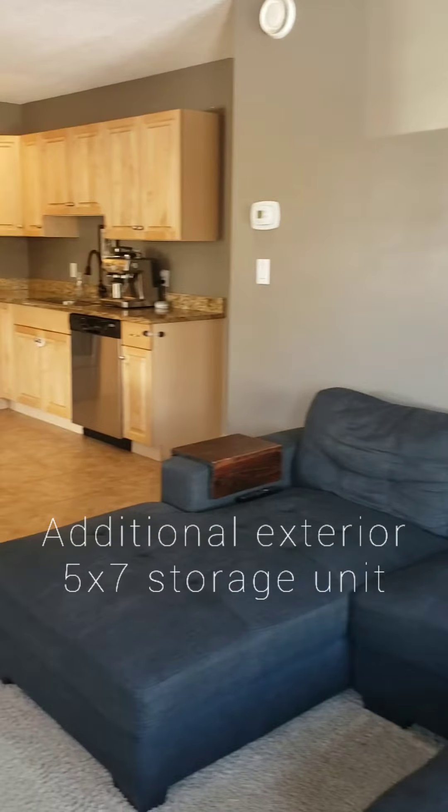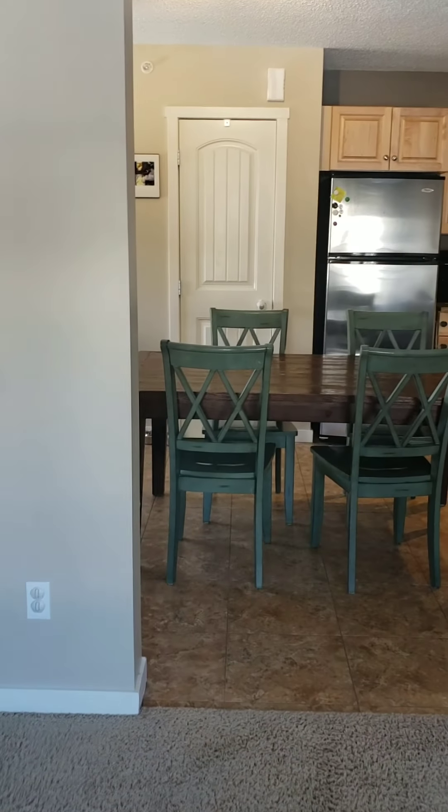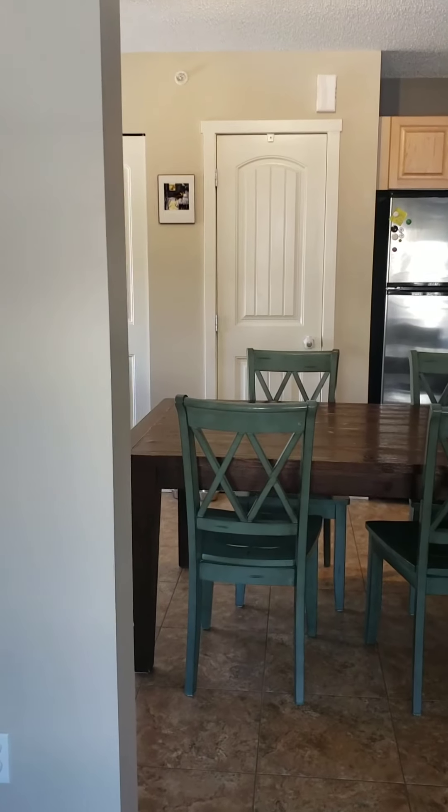There is also additional storage with this unit — it's exterior storage, 5x7, so you can store your bikes, skis, or anything else you might have.